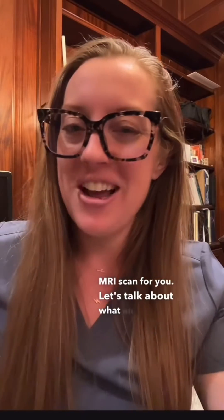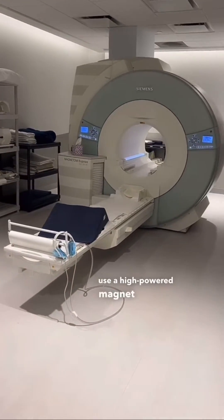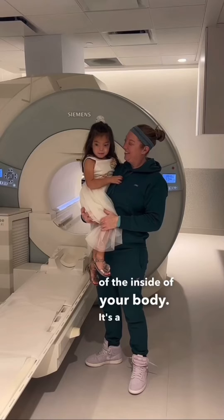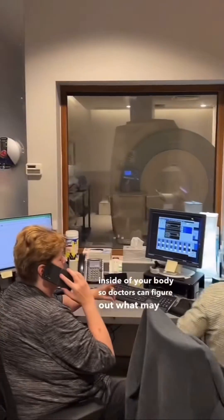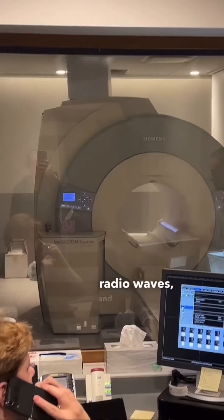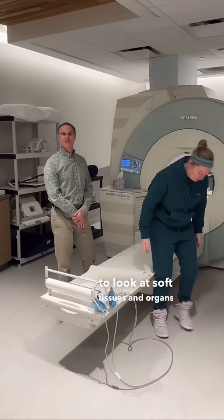So you've gone to the doctor and that doctor ordered an MRI scan for you. Let's talk about what an MRI is, or Magnetic Resonance Imaging. This is when we use a high-powered magnet in order to take pictures of the inside of your body. It's a completely radiation-free and safe way of taking pictures of the inside of your body so doctors can figure out what may be wrong with you. We use computers, radio waves, and a high-powered magnet in order to look at soft tissues and organs within your body.